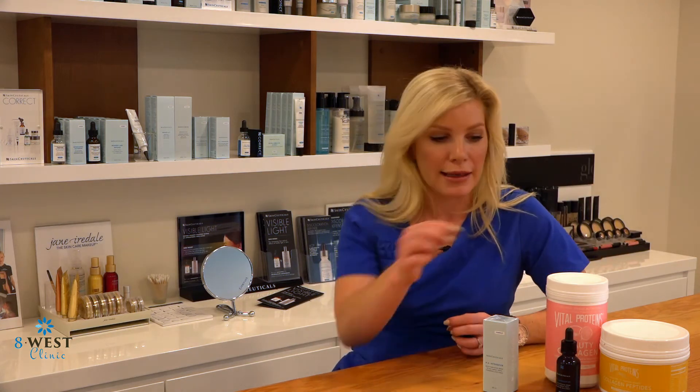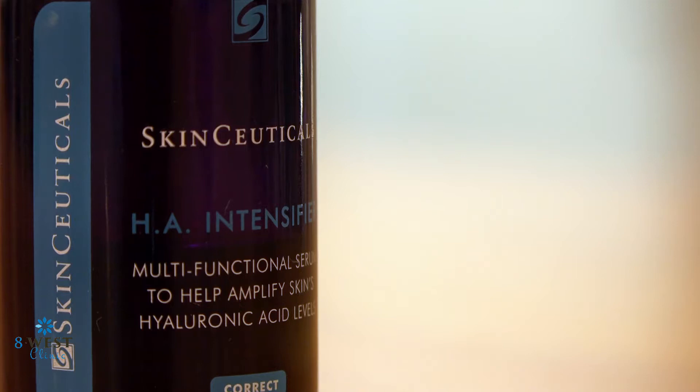The other way we can get hyaluronic acid into our skin is with one of my favorite products, which is the HA Intensifier. A lot of products out there claim that hyaluronic acid can penetrate down through the epidermis, which actually doesn't work because the molecule itself is so large it can only really get down a couple of layers, so it doesn't really get to where it needs to be, which is within the dermis.